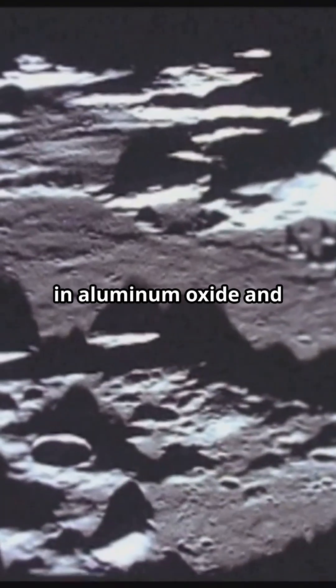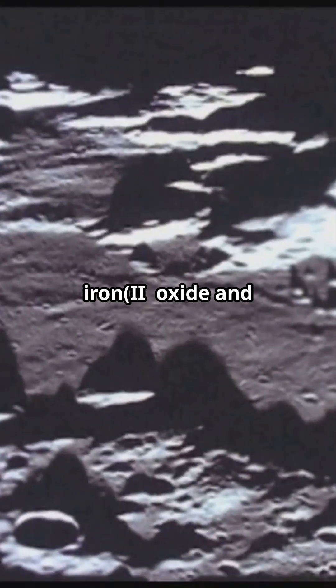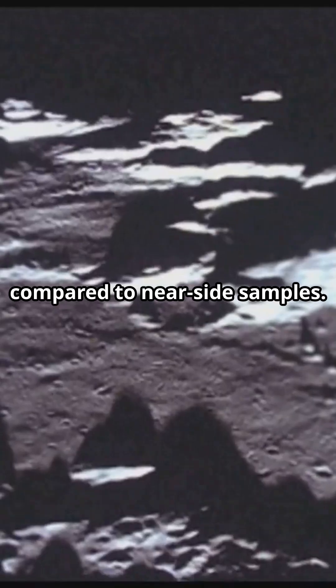Interestingly, the soil was richer in aluminum oxide and calcium oxide, but had lower levels of iron oxide and trace elements like potassium and rare earth elements compared to near side samples.